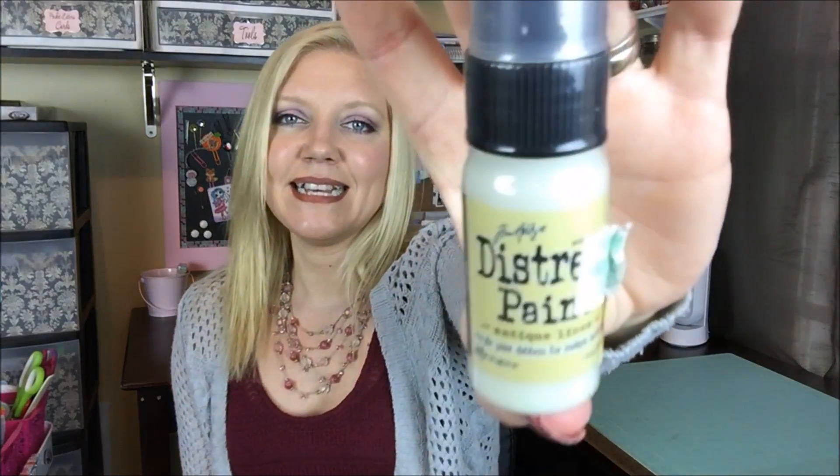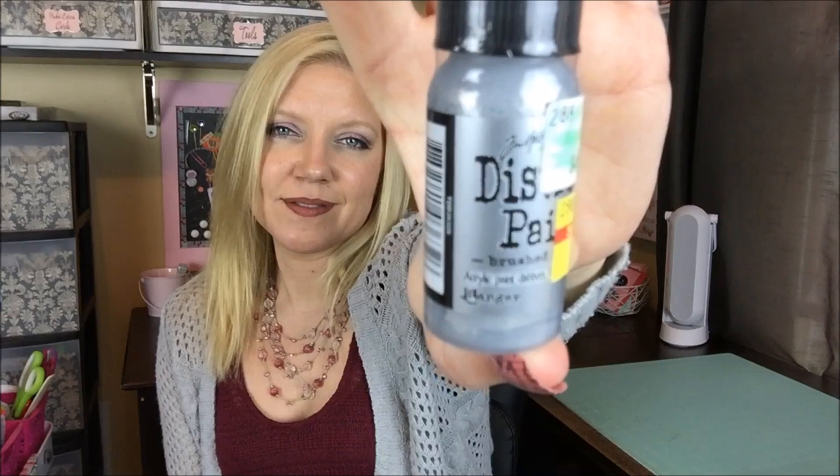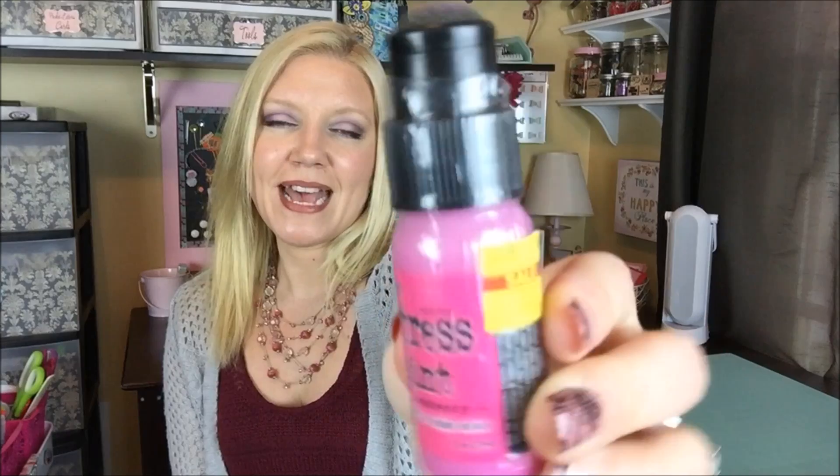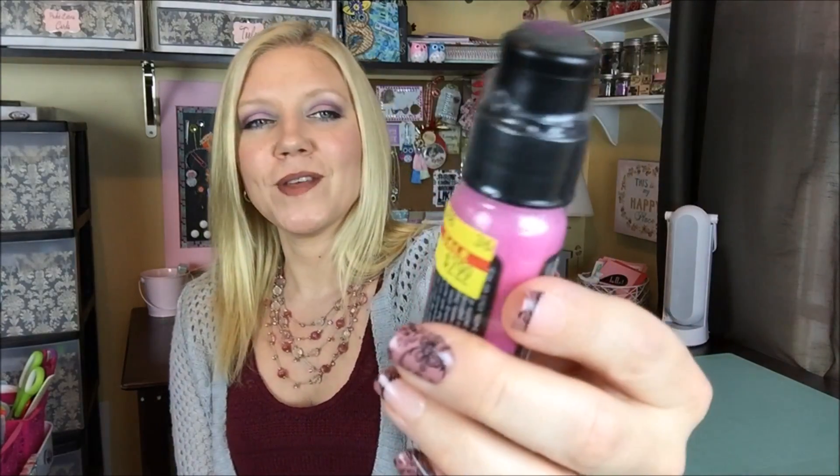I also picked up four Distress Paints. This is Antique Linen — these were also normally $4.99 and on sale for $2.99. Then Brushed Pewter and Broken China. And then I didn't notice that this one had lost its cap — I don't know if it lost it after I bought it or before — so I'll have to find something to do for that. But this was the last one and I found it, so this one is Picked Raspberry. So those are all of my finds from Hobby Lobby this week.